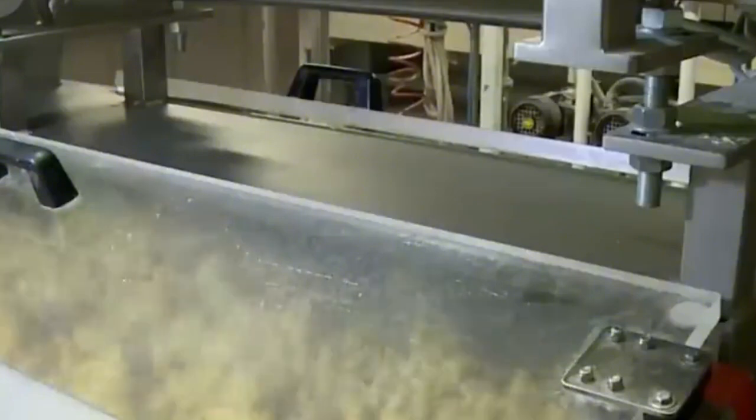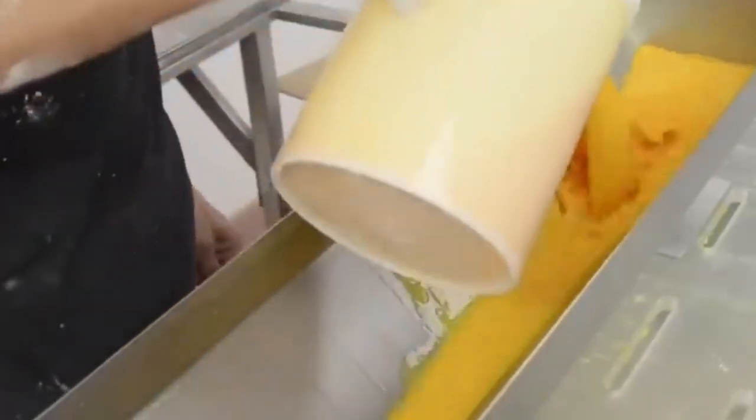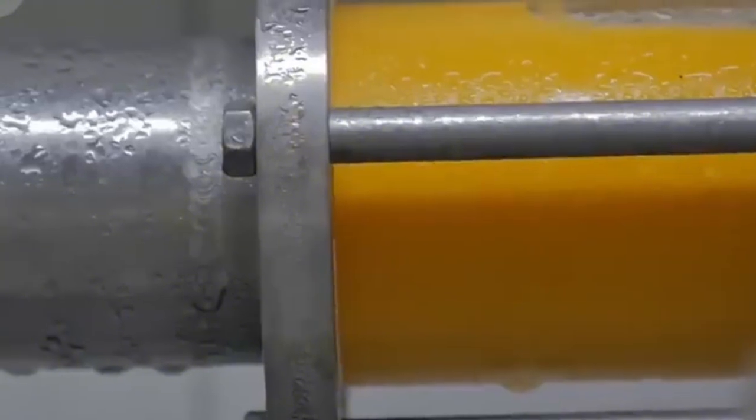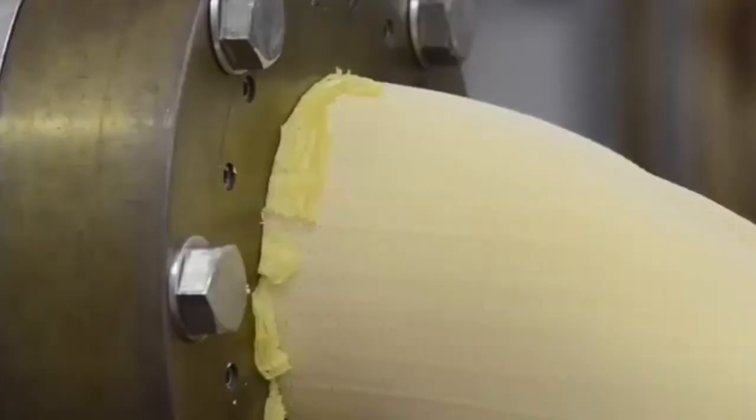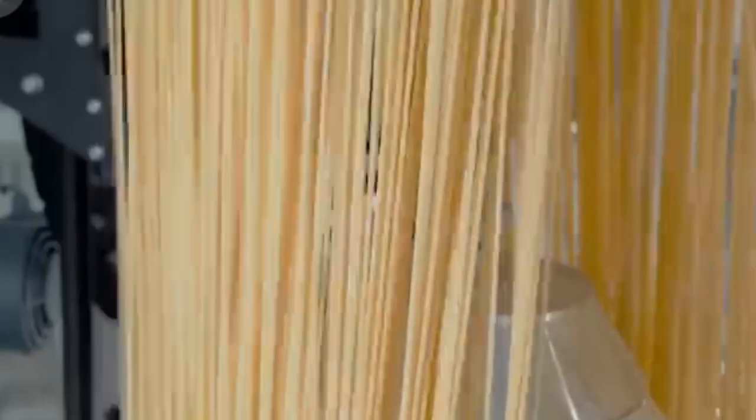Approved spaghetti is cut to retail-friendly lengths, weighed, and packaged — sometimes boxed, sometimes bagged, depending on the brand. From there it's labeled, sealed, and sent off to distribution centers across the country, eventually landing on the shelves of your local supermarket. From the wide-open wheat fields of North America to the quiet hum of factory drying rooms, the path of spaghetti is one of tradition meeting technology — a testament to how much care and science goes into making something that seems so simple on the surface.